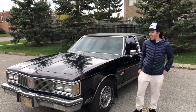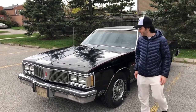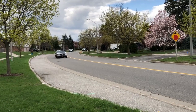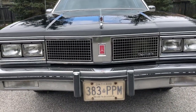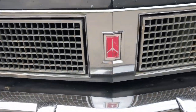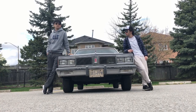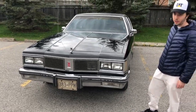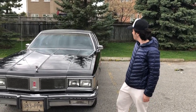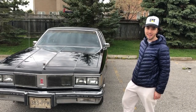Hello everybody, welcome to 98 Reviews. Today we're here with the 1984 Oldsmobile 98 Regency. This is my car and this is the original survivor with 42,000 kilometers. It's a winter car so we do have a little bit of rust, but we just want to show it to you guys. We're going to get a little review going and let you know our thoughts from Canada on the Oldsmobile 98 Regency.